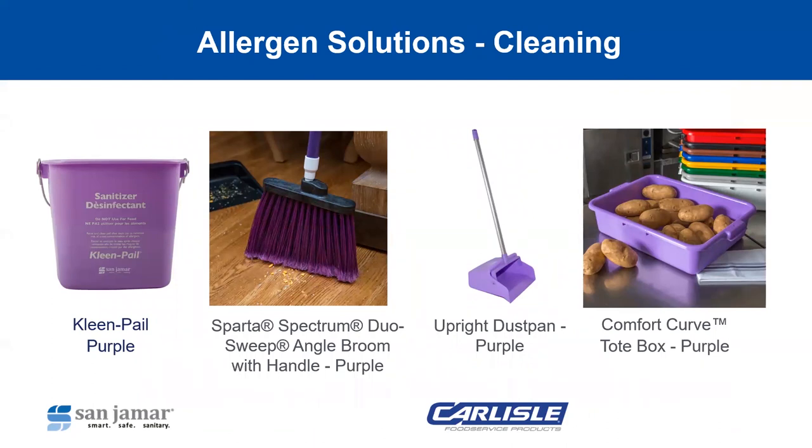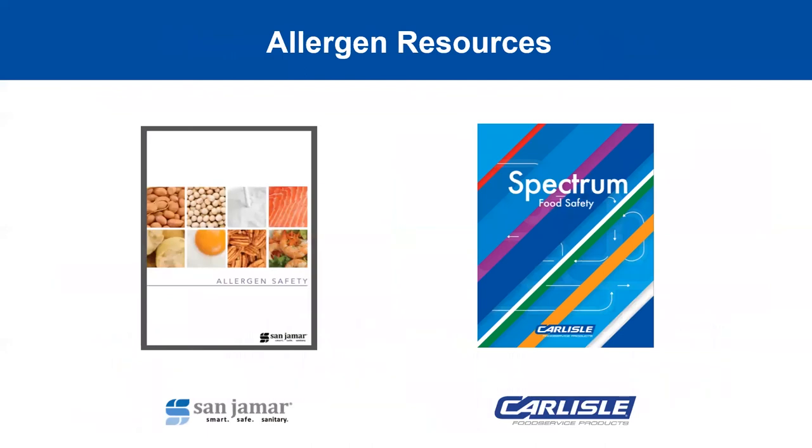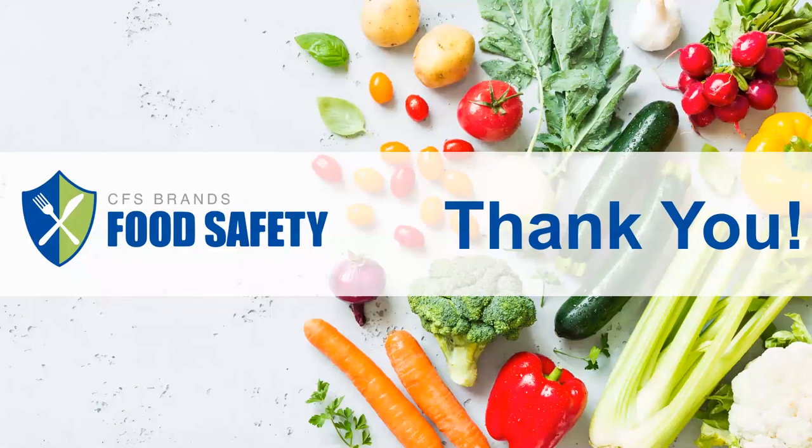Finally, let's look at some allergen control cleaning options. First, we have our purple clean pail, perfect for your designated allergen prep area of the kitchen. We also have brooms and dust pans in allergen purple, and our comfort curve tote boxes and lids come in purple as well. Two additional resources available, alongside our big eight allergen infographic, are our Sanjumar allergen safety flyer and our Spectrum food safety guide — both have great information on allergen control and products that provide solutions. Thank you for participating in our training. We hope these videos are both educational and invaluable in helping you navigate food safety in your operation.